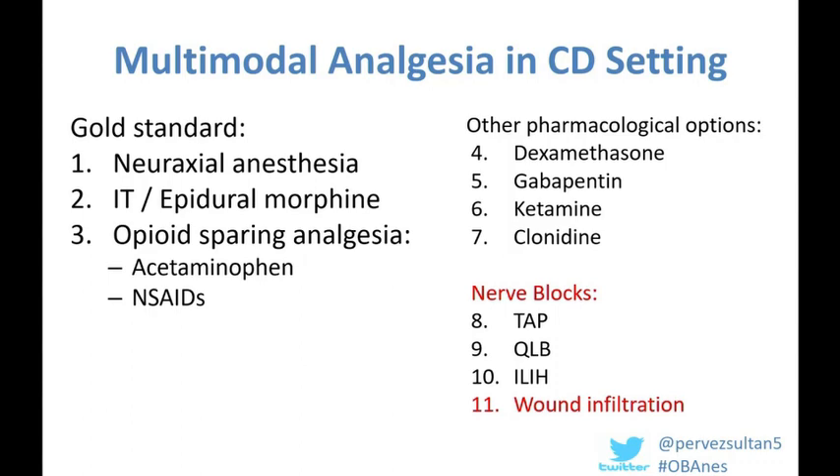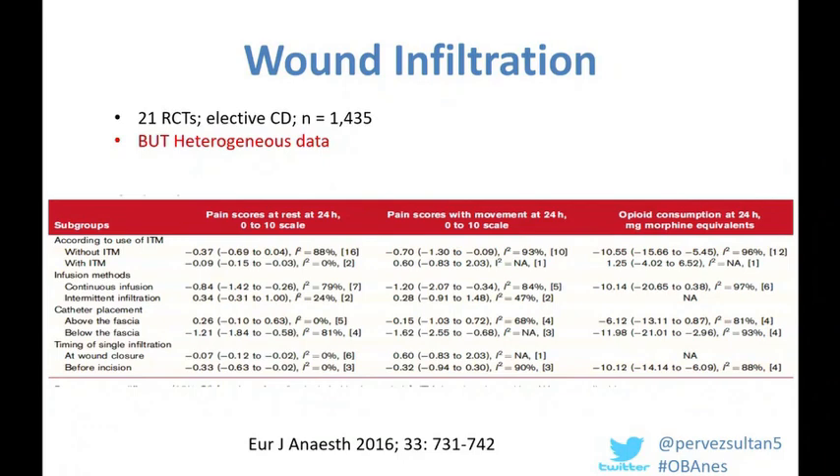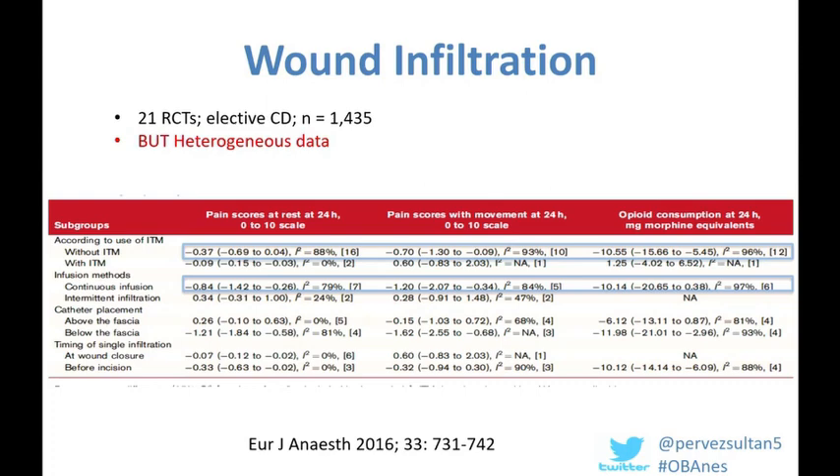The use of wound infiltration is something simple we can ask our OB surgical colleagues to perform, with no ultrasound requirements. A summary of 21 RCTs in over 1,400 patients in the elective cesarean delivery setting found a high degree of heterogeneity among studies, but current evidence suggests wound infiltration is more efficacious when intrathecal morphine cannot be used, and is probably better used in conjunction with a catheter technique with the catheter located below the fascia to improve analgesia.